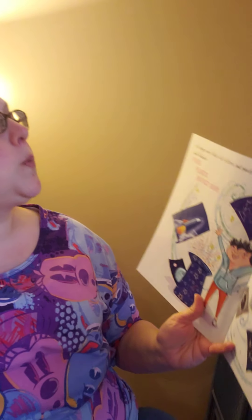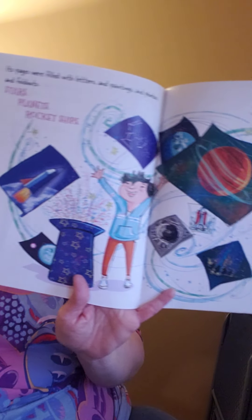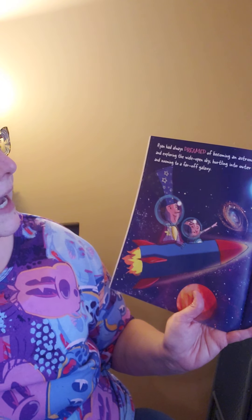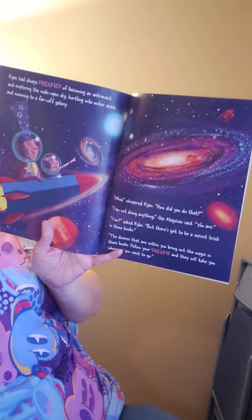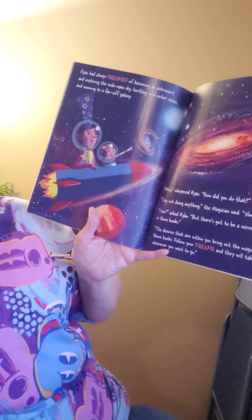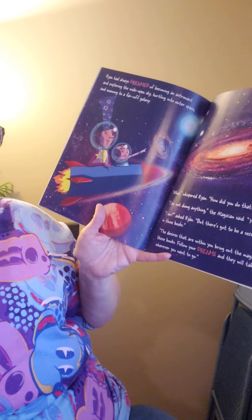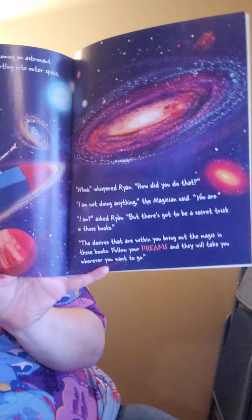Its pages were filled with letters and paintings, photos and foldouts — stars, planets, rocket ships. What do you think he secretly wants to be when he grows up? Ryan had always dreamed of becoming an astronaut and exploring the wide open sky, hurtling into outer space and zooming to a far-off galaxy. Whoa, whispered Ryan. How did you do that? I am not doing anything, the magician said — you are. But there's got to be a secret trick in those books. The desires that are within you bring out the magic in these books. Follow your dreams and they will take you wherever you want to go.